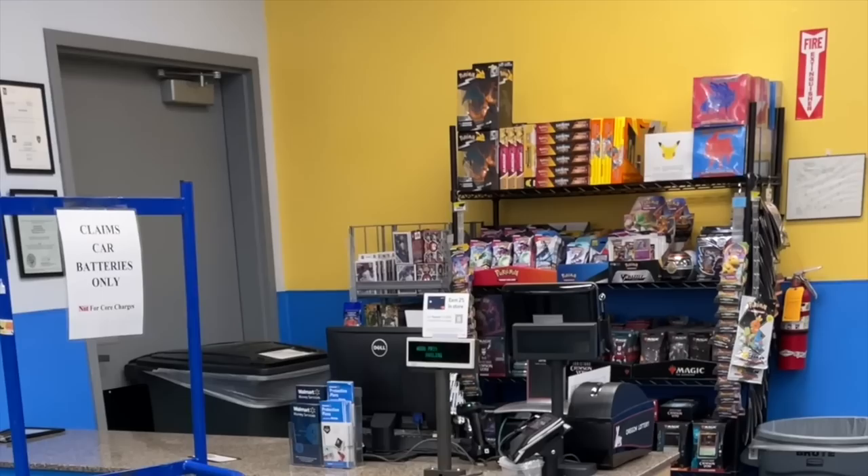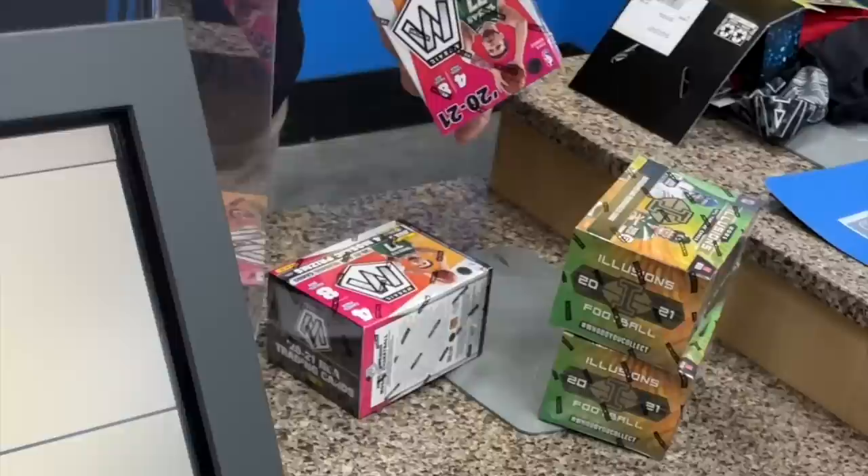One more stop at another Walmart near me, and this had just been stocked as well. Behind the register they had Mosaic basketball blasters, so I got those and some Illusions football blasters — first time I'd seen those in the wild. So excited to take all this home and see if we can pull some fire here on Schultz's Card Pulls.